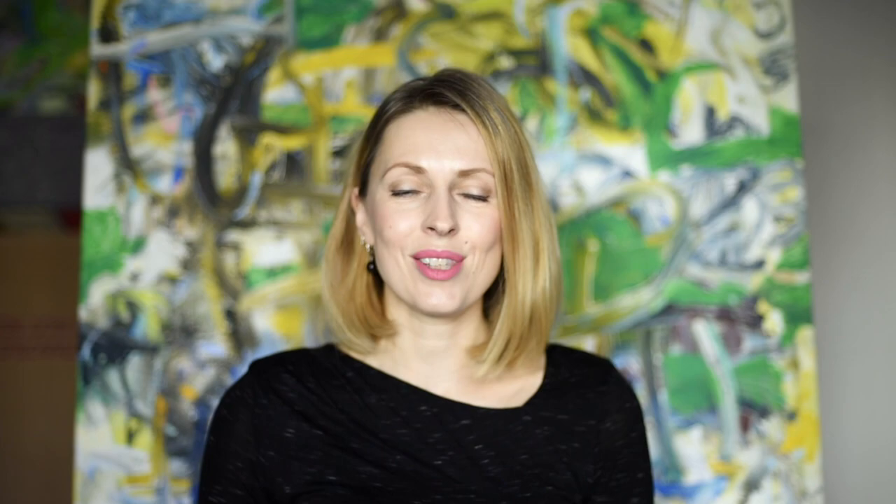If you found this video useful, please like and share, and support my mission in helping artists to sell more art. Don't forget to subscribe because I am uploading new videos on a regular basis, and if you have any questions or would like me to explore some topic in more detail, please leave a comment. Bye!